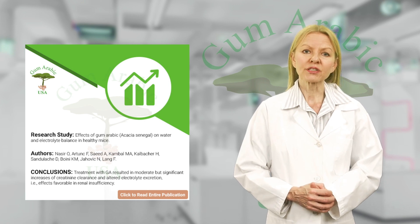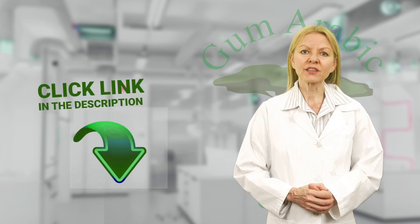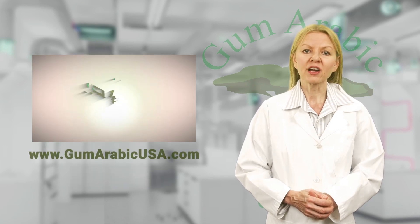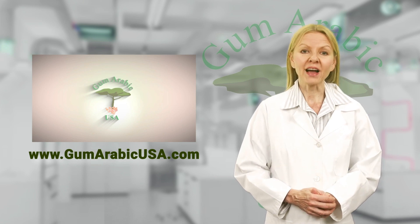To read the entire research publication done by Nasser and his colleagues, please click the link in the description or visit the gum arabic research page on our website: www.gumarabicusa.com